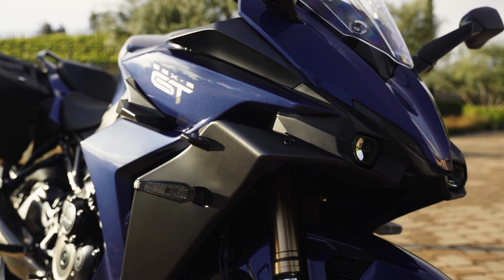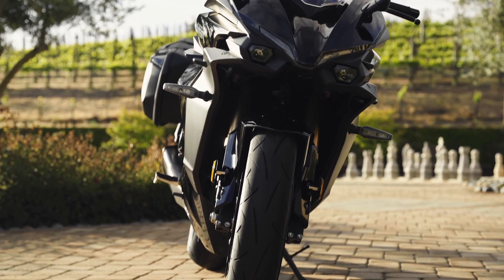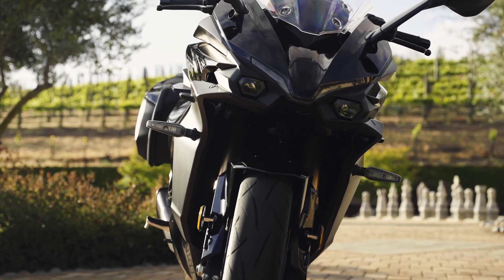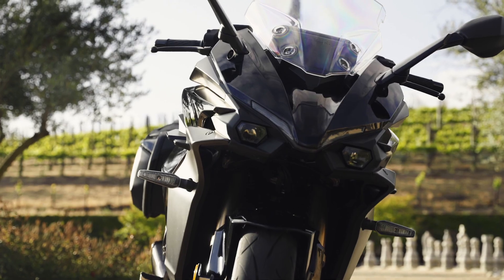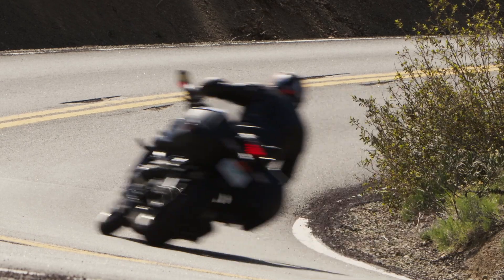You've got cruise control, though it's not radar or adaptive — it's old-school style. And as I said, you don't have an IMU, so no cornering ABS or any of that stuff. But do you really need it? I don't think I'm missing it on my ride.